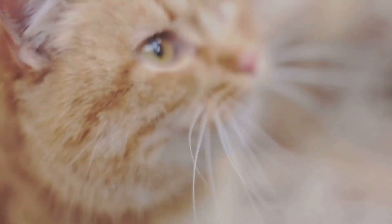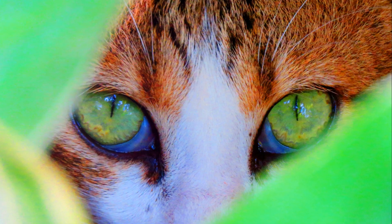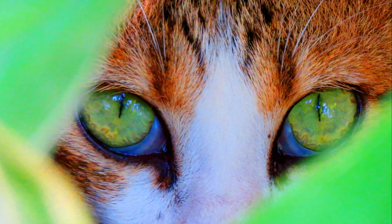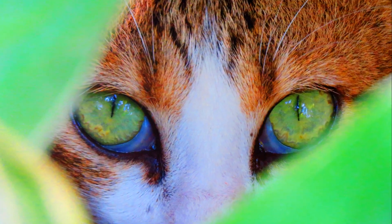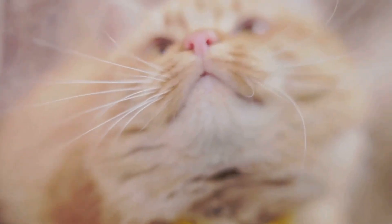We often associate the gentle, rhythmic hum of a purring cat with contentment and coziness. Picture a feline curled up in a sunbeam, eyes half-closed, purring away in sheer bliss. It's a common scene for any cat owner, and it's easy to assume that this is the universal language of feline happiness. But is it really? Well, hold on to your whiskers because the reality is a little more complex.